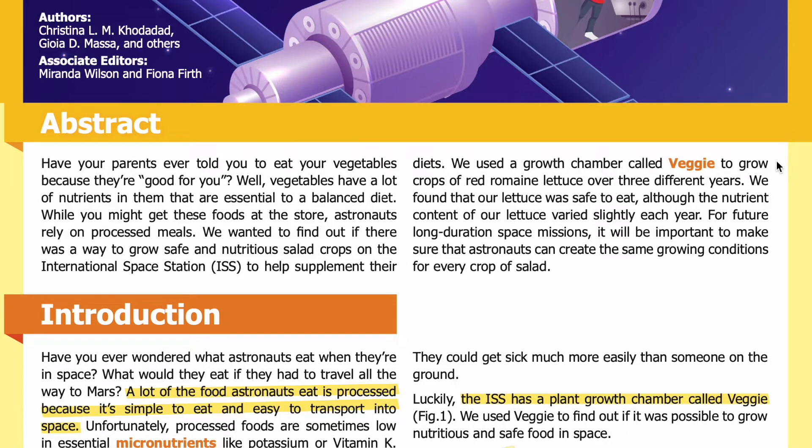We used a growth chamber called Veggie to grow crops of red romaine lettuce over three different years. We found that our lettuce was safe to eat, although the nutrient content varied slightly each year. For future long-duration space missions, it will be important to make sure that astronauts can create the same growing conditions for every crop of salad.